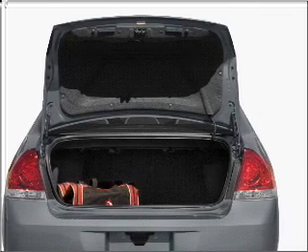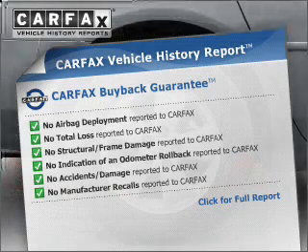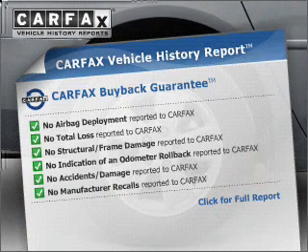Stand out from the crowd with premium wheels. An included Carfax Vehicle History Report allows you to purchase with confidence and the knowledge that your buy was a smart choice.